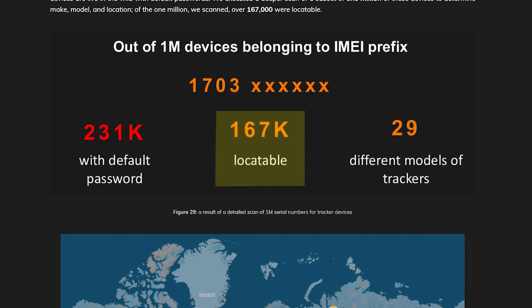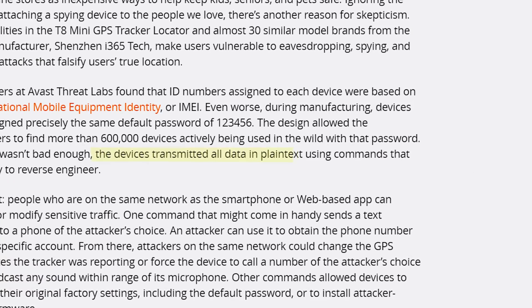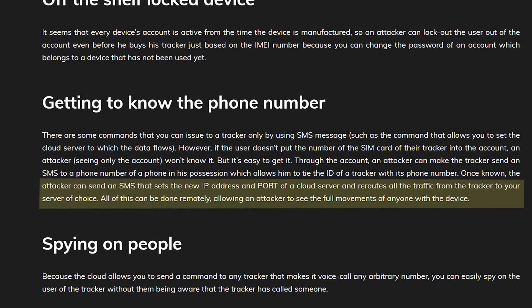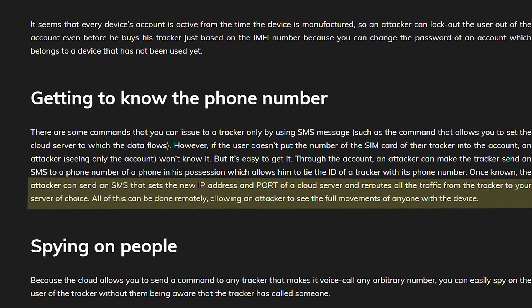167,000 of these were trackable — the others presumably were just not in use anymore or had run out of battery. And here's another kicker: the app used to control the device transmits everything in plain text, so it's completely open to hackers on the same network to set up a man-in-the-middle. Avast researchers did exactly this and, once their man-in-the-middle was set up, were able to send a text message from the tracker to a phone they control, learning the tracker's phone number. Once they had the phone number, they could send an SMS message that sets a new IP address and port for the cloud server, rerouting all traffic from the tracker to a server of their choice — allowing an attacker to see the full movements of anyone with the device.